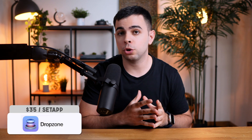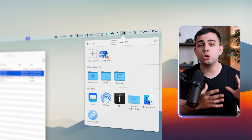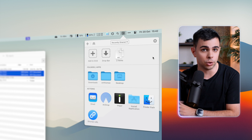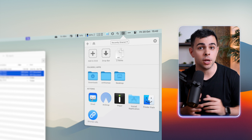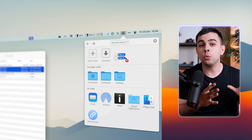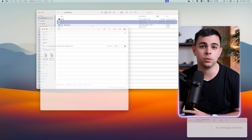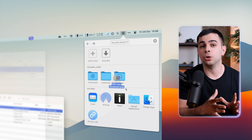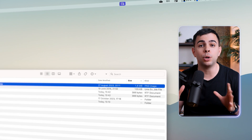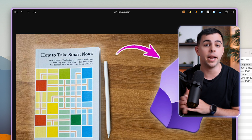Next we have Dropzone, which is the most powerful menu bar app that I know of. At its core, it acts as a zone where you can easily move files around, or just hold them in place until you're ready to act on them. But what makes this app special is the Actions section. Starting with Email — I can drop my files here and it's going to create a new email with those files attached. I can also AirDrop anything by just dragging it here. And then there's Imgur — if I drag and drop an image here, it uploads it to Imgur and copies the link to my clipboard so I can paste it anywhere.